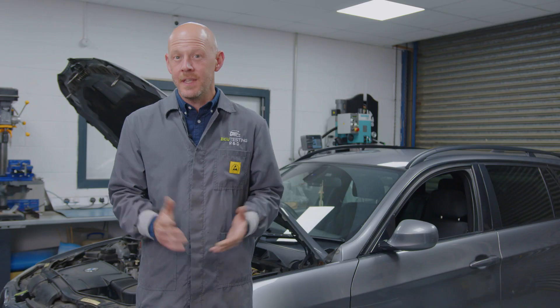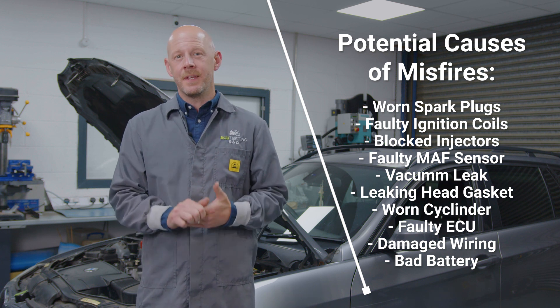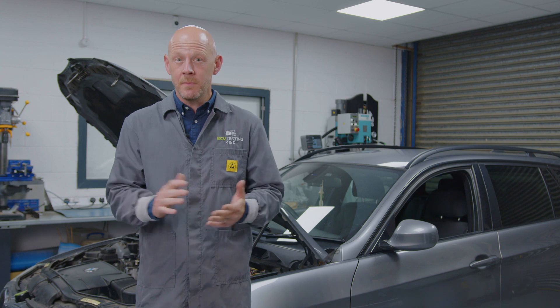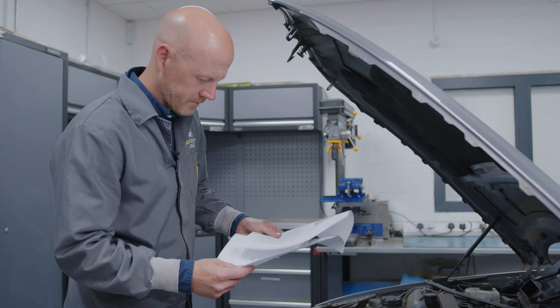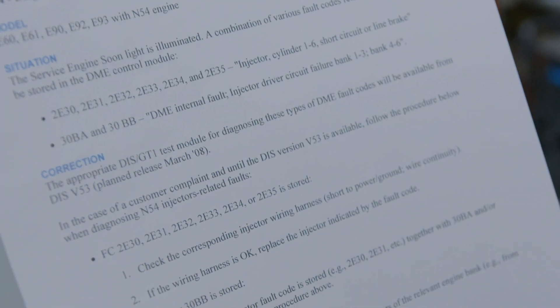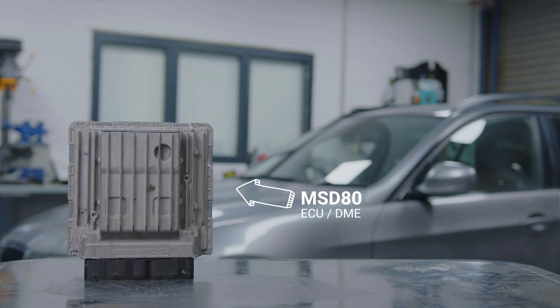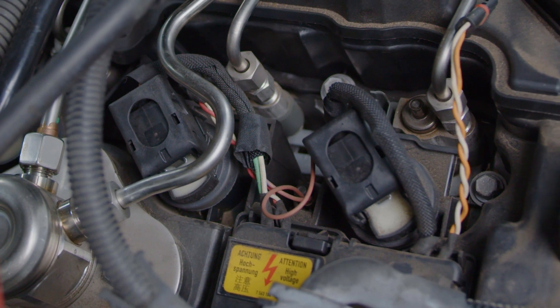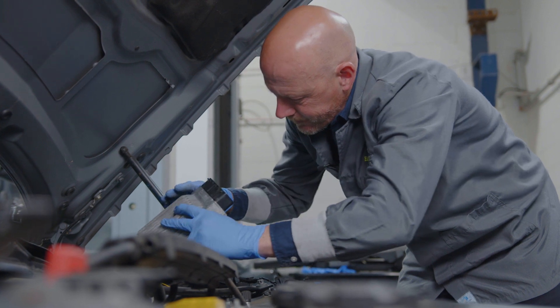Now it doesn't take a diagnostic genius to know that these symptoms aren't exactly specific and they can be caused by countless things on a vehicle, such as bad spark plugs, faulty ignition coils, carbon buildup on the injectors and many other factors. However, some of you will be aware that BMWs manufactured during these years are notorious for experiencing these faults during their lifespan — so much so that BMW actually issued a series of technical service bulletins on the 30BA and 30BB fault codes.